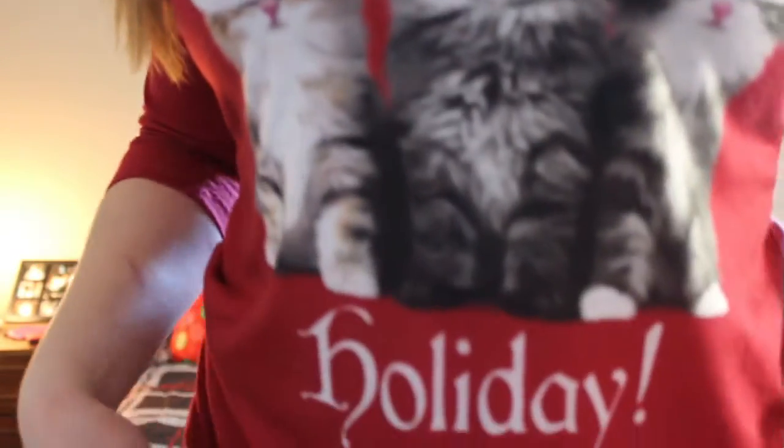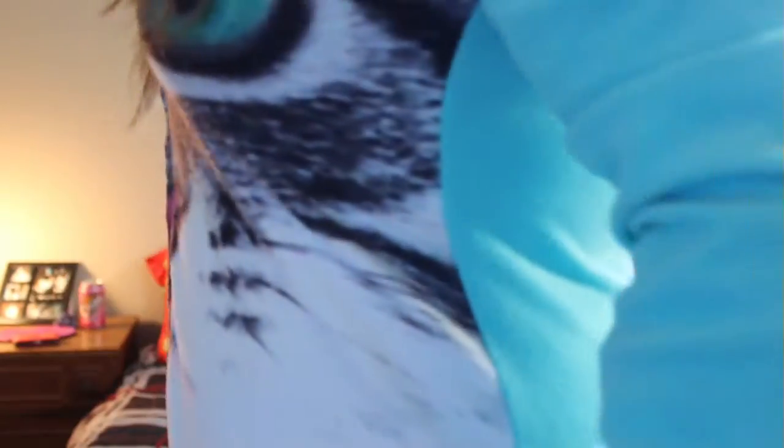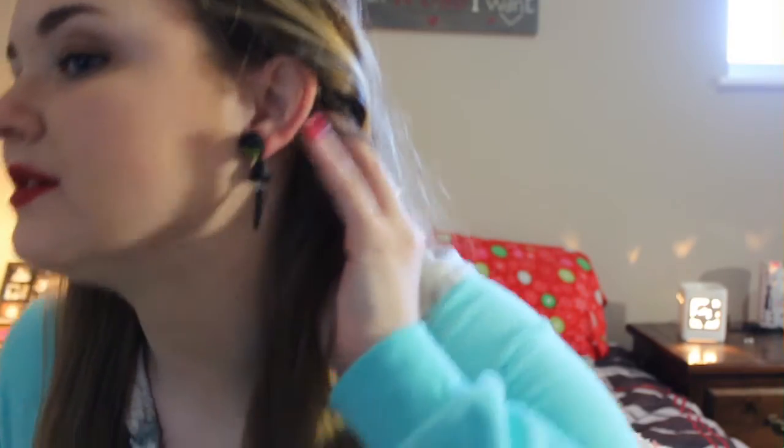Speaking of cats, I also got this cat shirt from my aunt. It says 'perfect holiday.' I got a shitload of cat stuff for Christmas, which I'm going to show you now. So the first thing I got was a cat onesie from my mom — it has a cat on it that covers the whole onesie. Cat earrings, also from my mother. They're those cool ones where the head and the back are attached between your ear — like the face is on one side and then it has the tail and stuff.